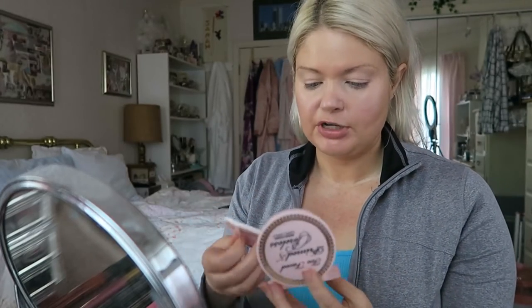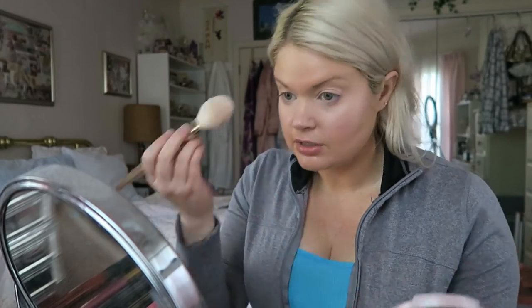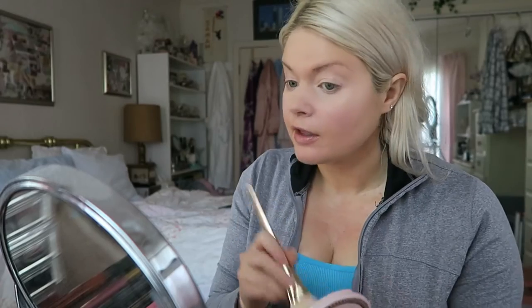My base makeup is on, and today's powder is going to be the Too Faced Primed and Poreless Pressed Powder. I have a loose powder too, but today I'm going to start with the pressed powder. I probably won't use the little puffy thing that comes with it. I don't think this has a shade — I think this is just their translucent powder. And since I love the Primed and Poreless primer, I thought maybe I might love this. Under the eyes — it glides on nice and smooth, I like it on the skin, it's nice and mattifying, feels lightweight. Under the eyes, though, it's a little heavy, and my eyes are already looking a little dry and wrinkly from it.